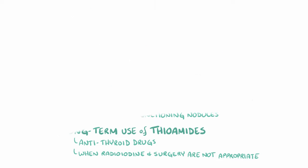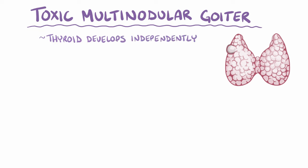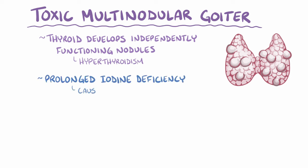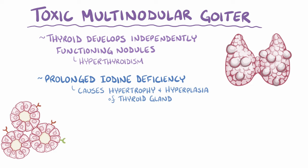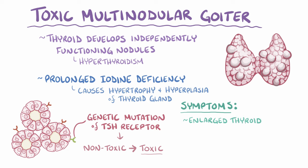As a quick recap, toxic multinodular goiter is a condition where the thyroid gland develops independently functioning nodules, which results in hyperthyroidism. It develops after prolonged iodine deficiency, which causes hypertrophy and hyperplasia of the thyroid gland. Continued follicular cell division can lead to a genetic mutation of the TSH receptor, which turns a non-toxic multinodular goiter into a toxic multinodular goiter. Symptoms include an enlarged thyroid as well as the typical symptoms of hyperthyroidism like weight loss, a rapid heart rate, and hyperactivity.